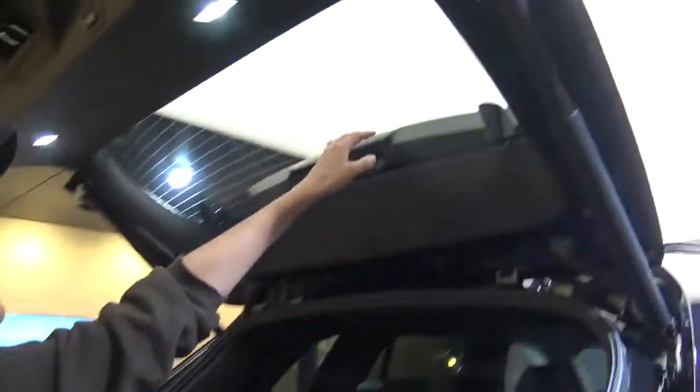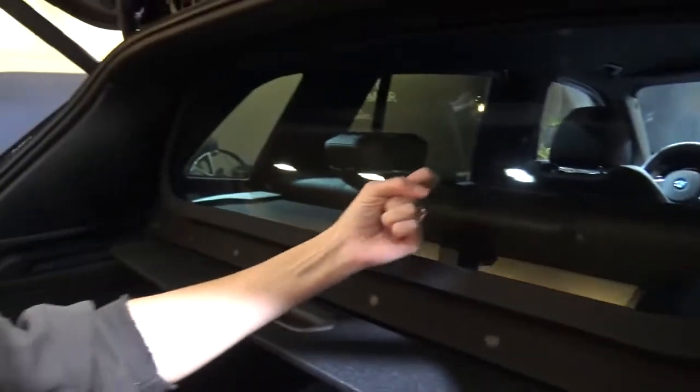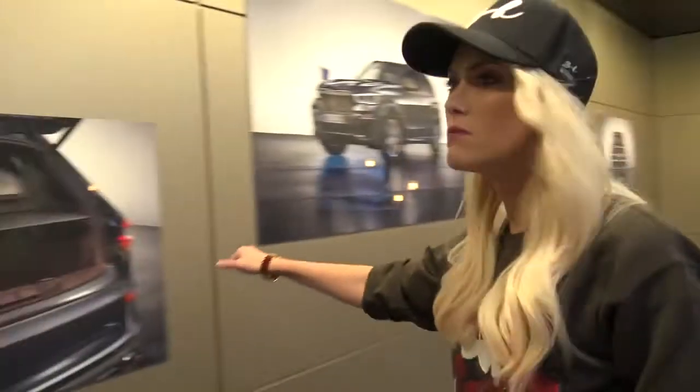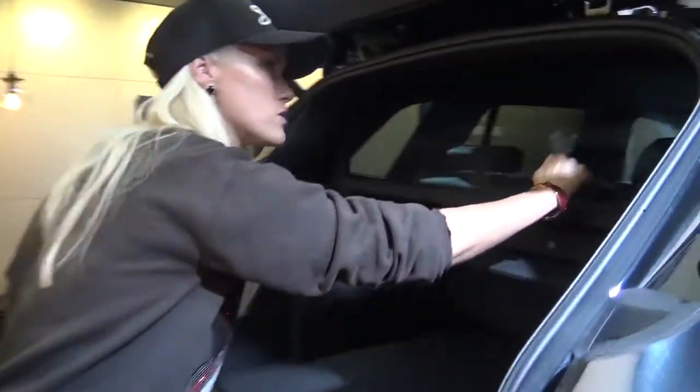This one here isn't protected — it's really thin, it's normal. But then you see this one into the back is protected — that is fully bulletproof glass. Just listen to the different sound. Knocking on the normal glass versus the bulletproof glass — that's quality right there.